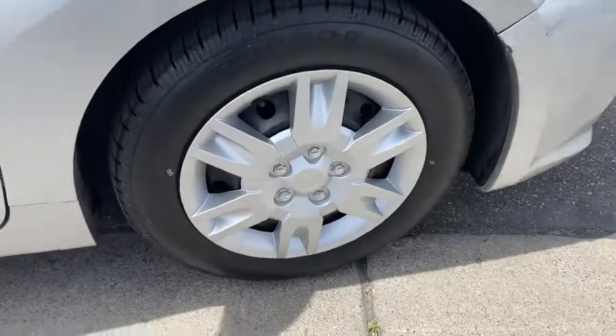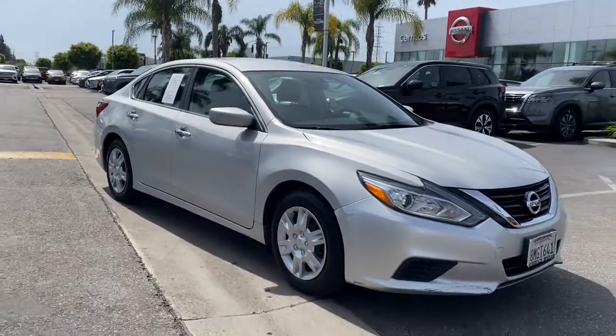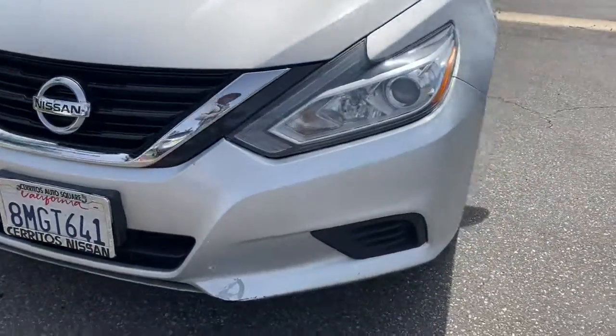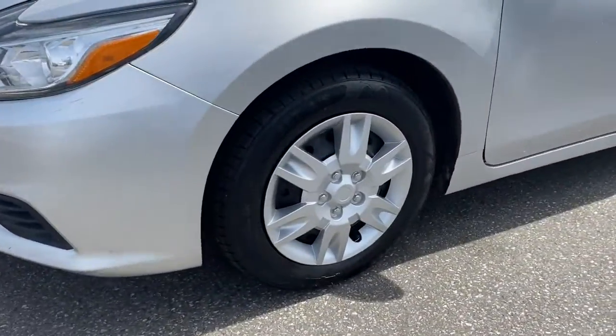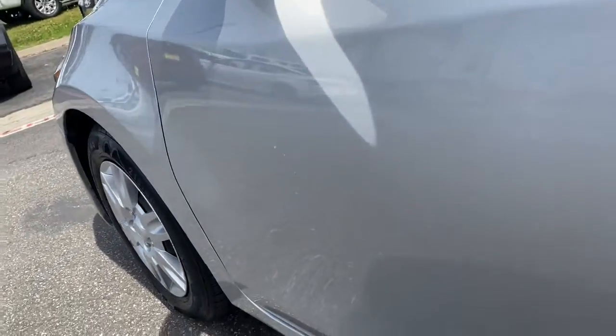These are just some of the great options this vehicle comes with: keyless entry, backup camera, keyless start, Bluetooth connection, steering wheel audio controls, stability control, intermittent wipers, traction control, pass-through rear seat, and a temporary spare tire.